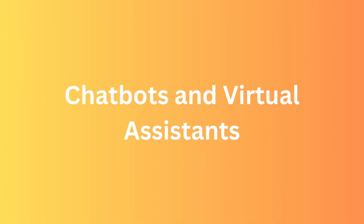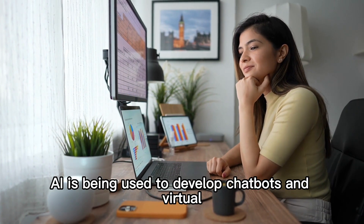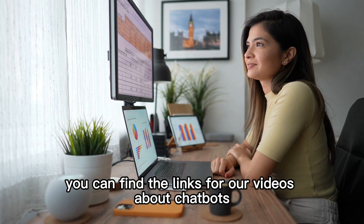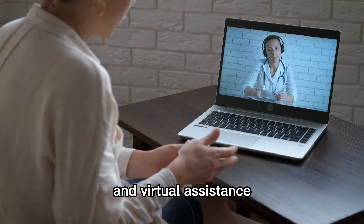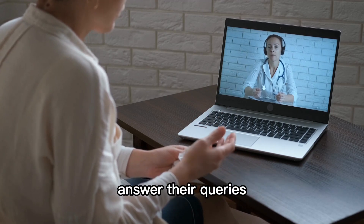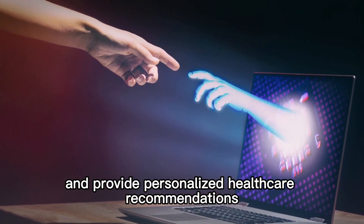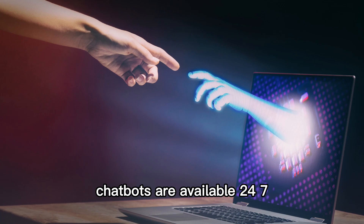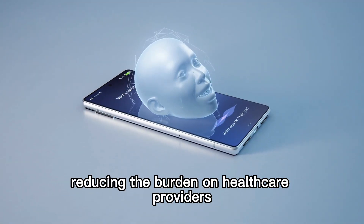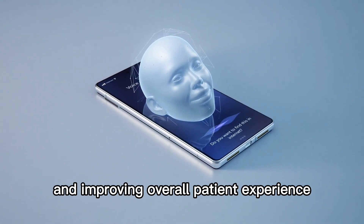Chatbots and Virtual Assistants. Additionally, AI is being used to develop chatbots and virtual assistants in healthcare. These intelligent systems can interact with patients, answer their queries, and provide personalized healthcare recommendations. Chatbots are available 24-7, ensuring patients have access to instant medical advice, reducing the burden on healthcare providers, and improving overall patient experience.